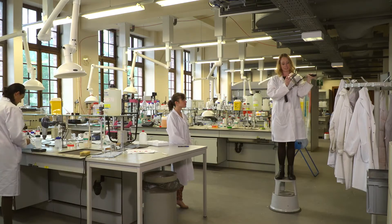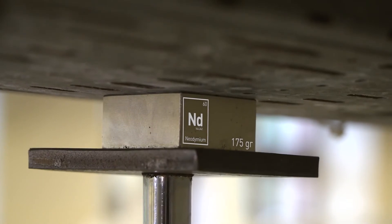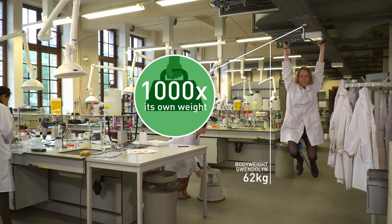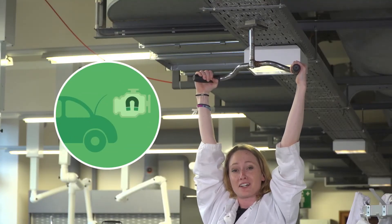We put a magnet here, so let's check how strong it really is. This magnet can lift over a thousand times its own weight, and these are the magnets used in electric vehicles — and this is what we'll be focusing on in our project.